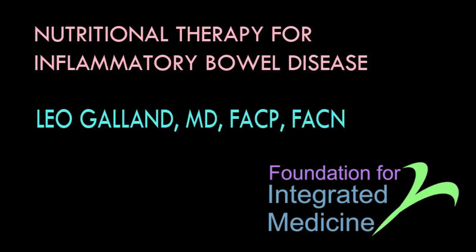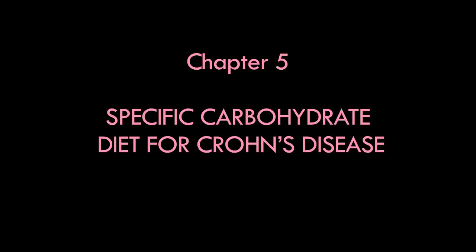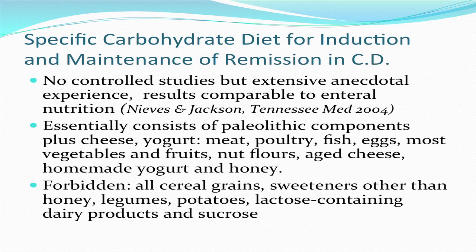The specific carbohydrate diet is the one I use most in patients with Crohn's disease. This is a diet for which there are no controlled studies at present, although the University of Chicago is studying the specific carbohydrate diet in IBD patients. It essentially consists of paleolithic dietary components, with the exception of a couple of foods — the ingredients are those that hunter-gatherers would be eating.